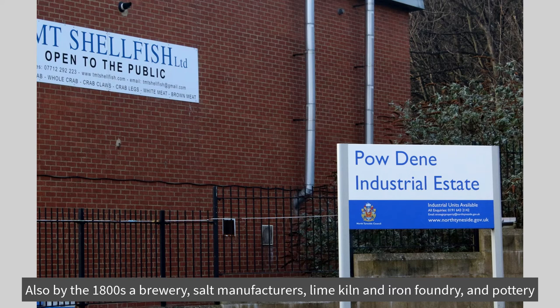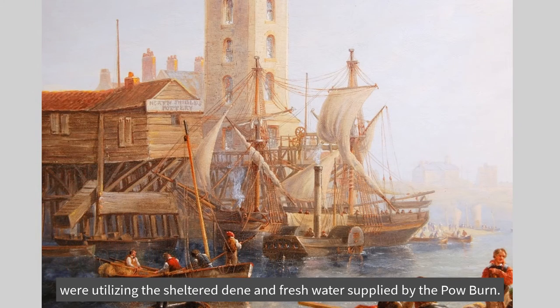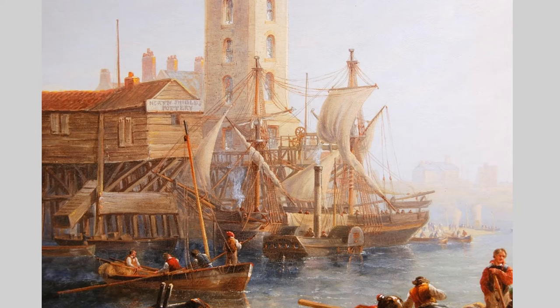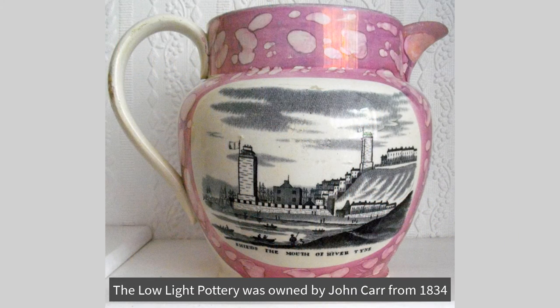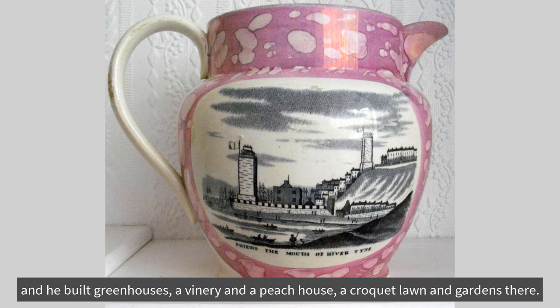Also, by the 1800s, a brewery, salt manufacturers, lime kiln, an iron foundry, and pottery were utilising the sheltered Dean and fresh water supplied by the Pow Burn. The Lowlight Pottery was owned by John Carr from 1834, and his son Thomas rented four acres in the Spittle Dean in 1862 from the Duke of Northumberland and built greenhouses, a vinery and a peach house, a croquet lawn and gardens there.